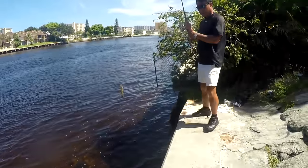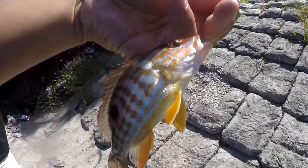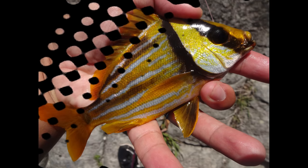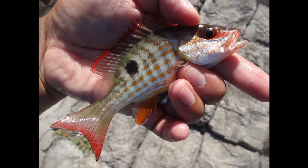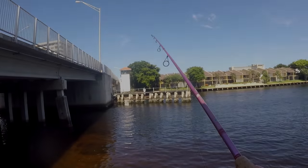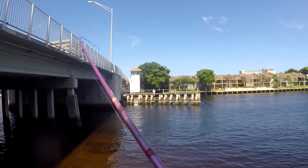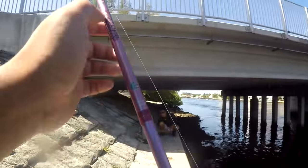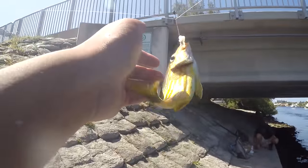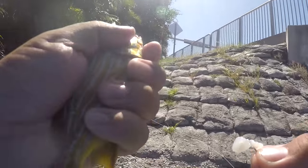My father got something — third species of the day for my father, a little lane snapper. Check that out, beautiful little lane snapper. Man, this is a good multi-species day. Then we got another blue-striped grunt. Apparently they are in good numbers down there. It's a gorgeous fish, don't take me wrong, but we don't need you anymore. Bye-bye.